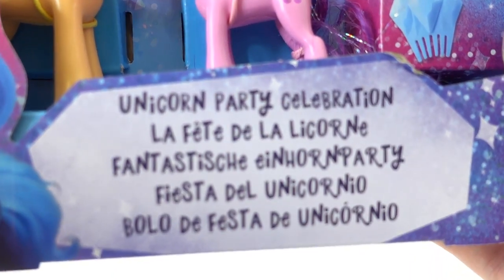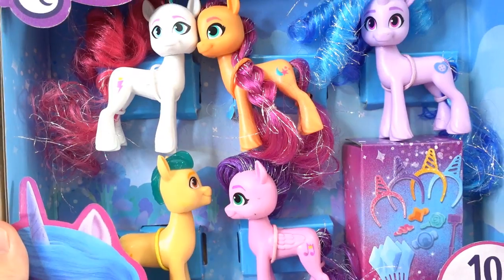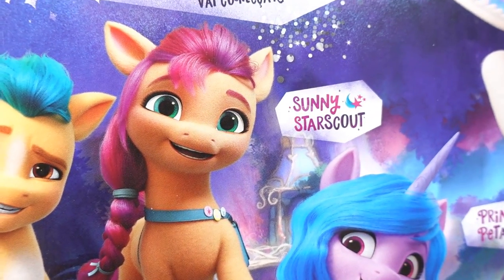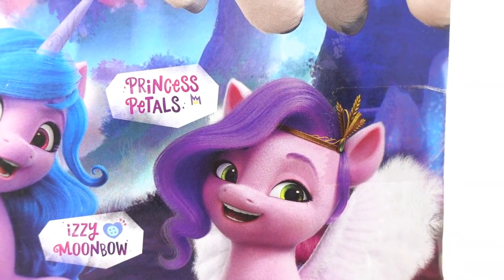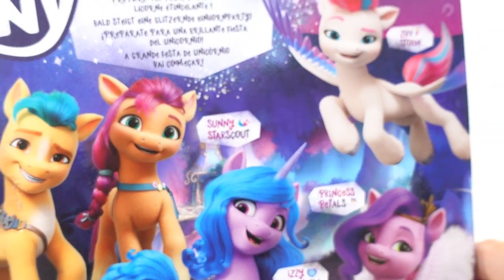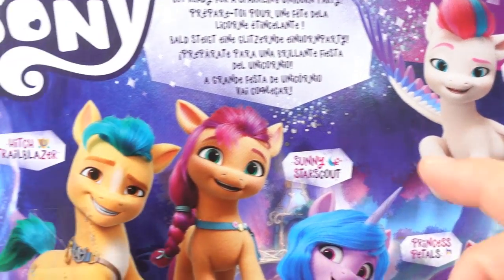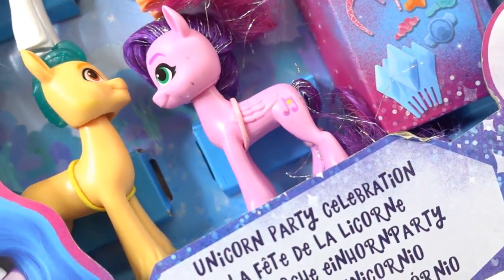This one is called Unicorn Party Celebration and it comes with five ponies — five new characters for the new movie. Here in the back we see their names: Hitch Trailblazer, Sunny Starscout, Izzy Moonbow, Princess Petals, and Zip Storm. We've already opened toys for Sunny, Izzy, and Princess Petals. This is the first time we've seen figures for Zip and Hitch. Let's go ahead and get them out of the box.